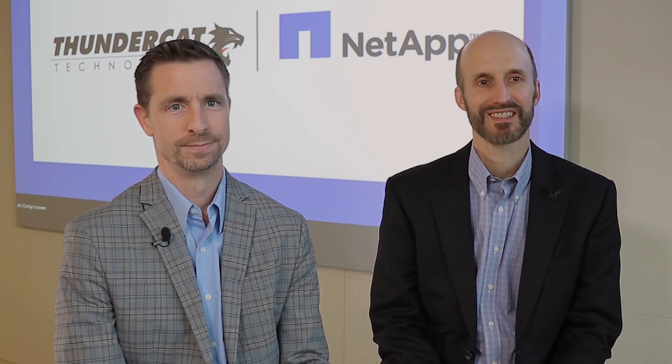Hi, my name is Jim Cosby. I'm with NetApp. I'm one of our Deputy Chief Technology Officers, supporting our civilian government customers as well as our partners for all of our public sector business. Hello, I'm Randy Pierce with Thundercat Technology and I am a Senior Cloud Architect.